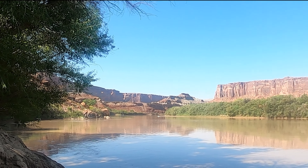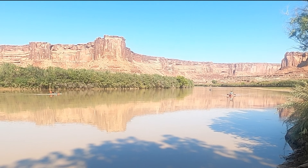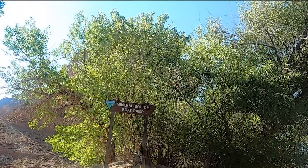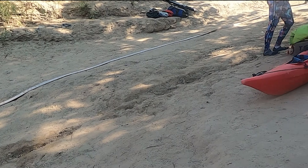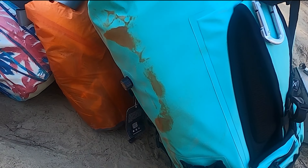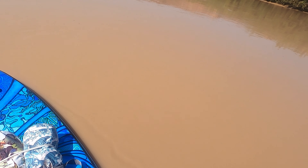Here we are at Mineral Bottom putting in. We've got some folks coming in from up river — no idea if they're taking out here or not. Here's proof: Mineral Bottom boat ramp. I would call it a sandy slope. This mud is sticky — it's already all over the dry bags. No chance of staying clean. This is really weird — I've never paddled in chocolate milk before.